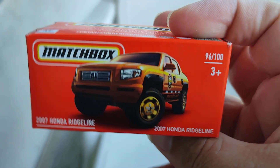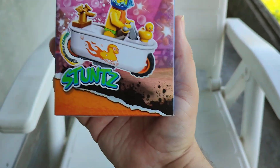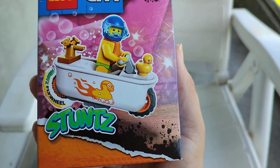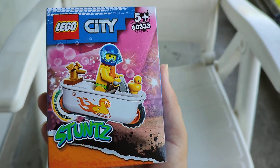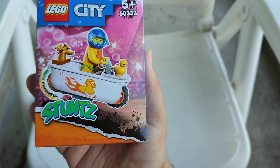This is a Matchbox 2007 Honda pickup truck. This is a new Lego City Stunts set — a motorbike and the guy sits in the bathtub! One beautiful car. These are the new City Stunts series.